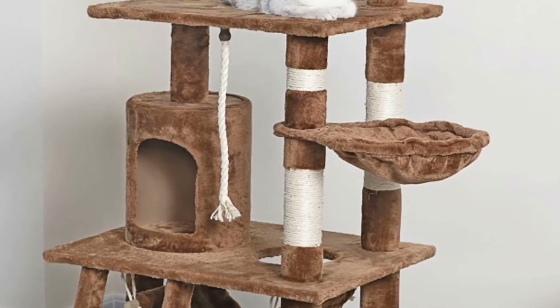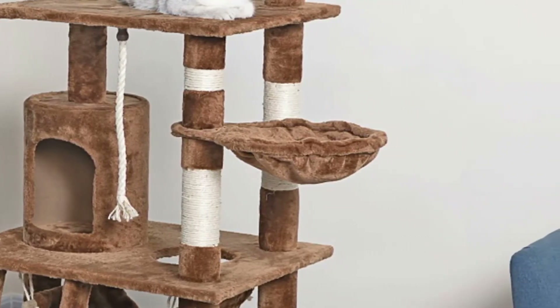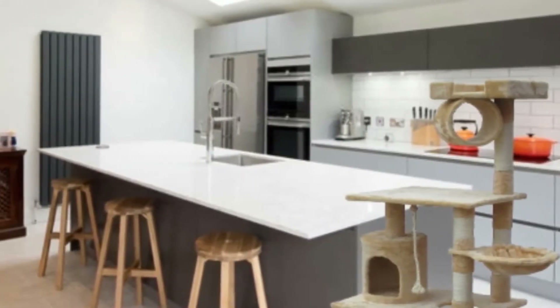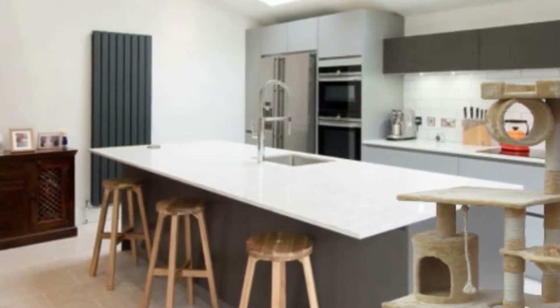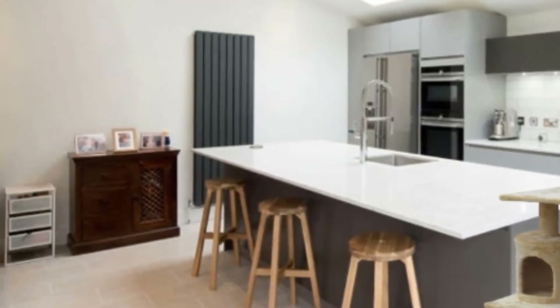The tree is made from durable compressed wood and is wrapped with faux fur which will keep your kitty cozy and warm. To keep your pet active and entertained, the 62-inch model has a condo, ladder, tunnel, hanging toys, and top perch — basically everything a cat needs to enjoy for hours on end.